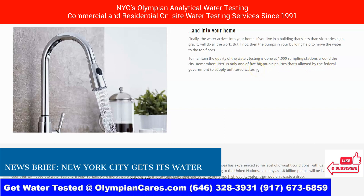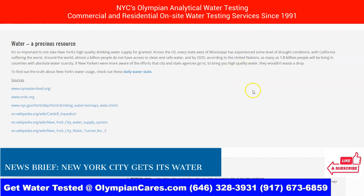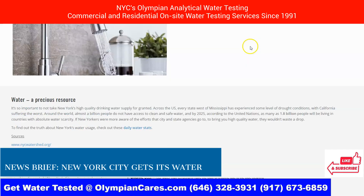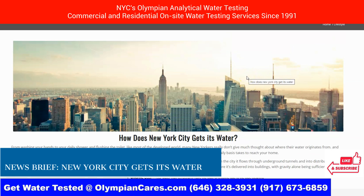New York City is one of the big five municipalities allowed by the federal government to supply unfiltered water. I hope this journey was interesting for you. Hudson Reed did a great job of breaking down how your water gets to you if you're in New York City. It's always a good idea to know where your water is coming from and to test it periodically.